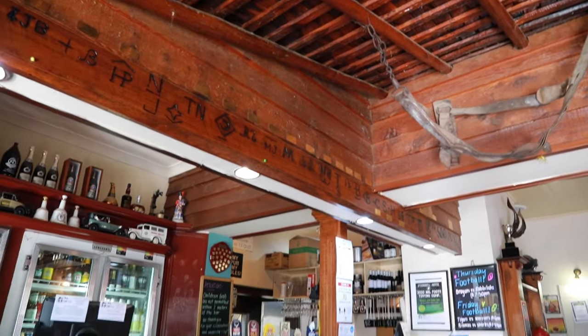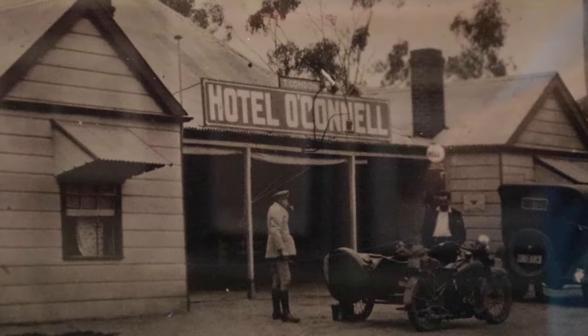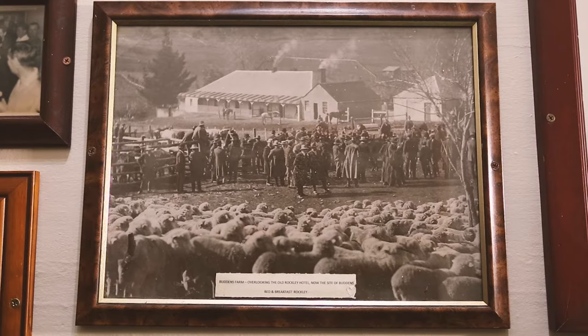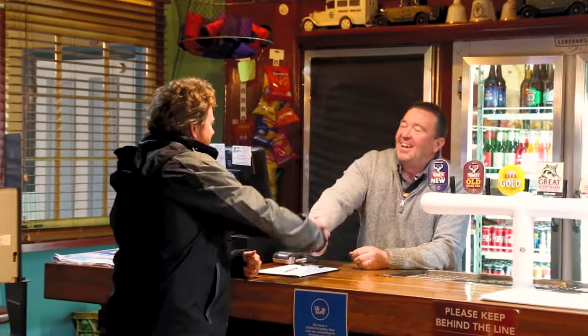The O'Connell Hotel has refreshed travellers and locals since 1865. I can only imagine what it would have been like back in the early days. And here to show me around is former police officer and now pub owner, Lionel.